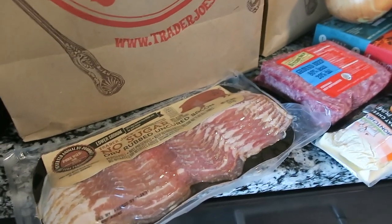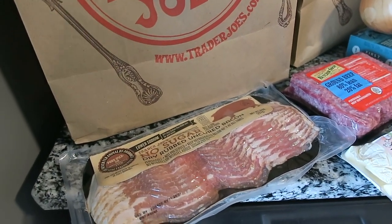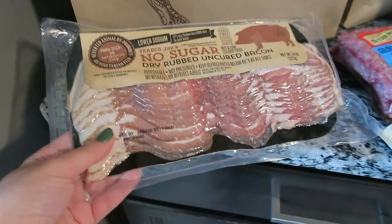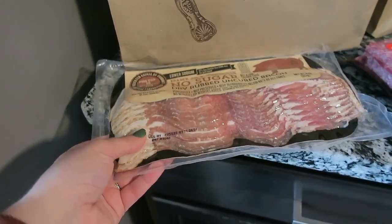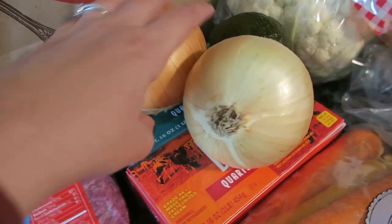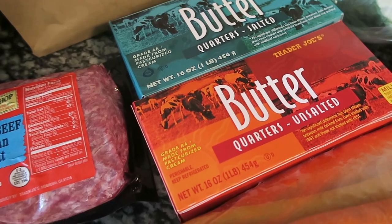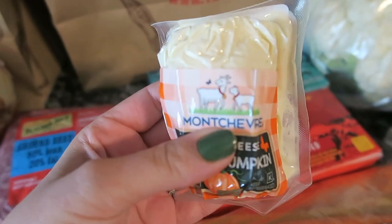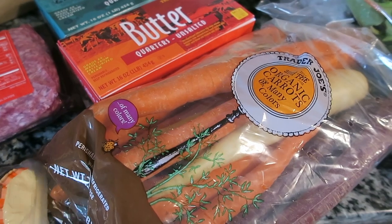For this vlog I'm going to be picking up and showing you what I got. I did get a few seasonal items that are new for the Thanksgiving season, but at the beginning there are some basic items. I got the no sugar added dry rubbed uncured bacon, a pack of ground beef, two onions, an avocado, salted and unsalted butter, and I also picked up this spiced pumpkin goat cheese.